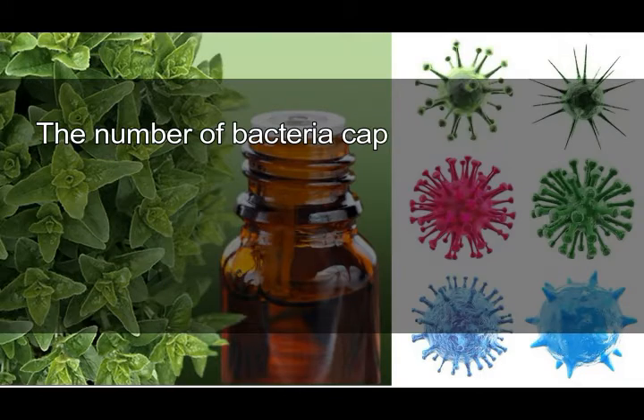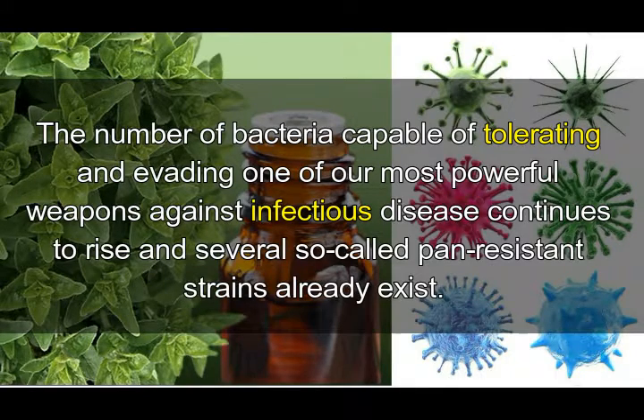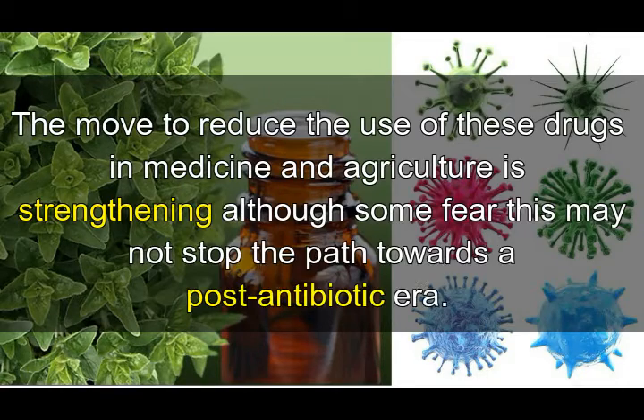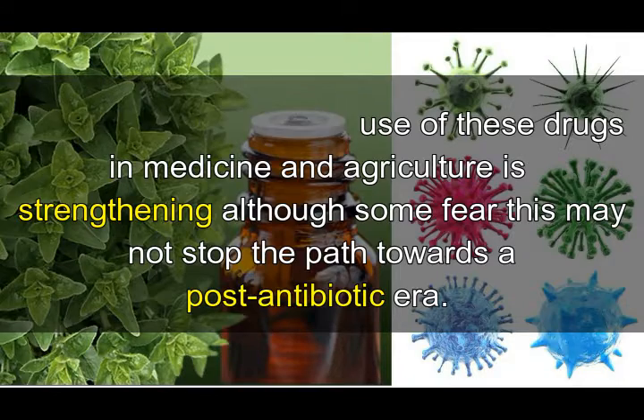The number of bacteria capable of tolerating and evading one of our most powerful weapons against infectious disease continues to rise, and several so-called pan-resistant strains already exist. The move to reduce the use of these drugs in medicine and agriculture is strengthening, although some fear this may not stop the path towards a post-antibiotic era.